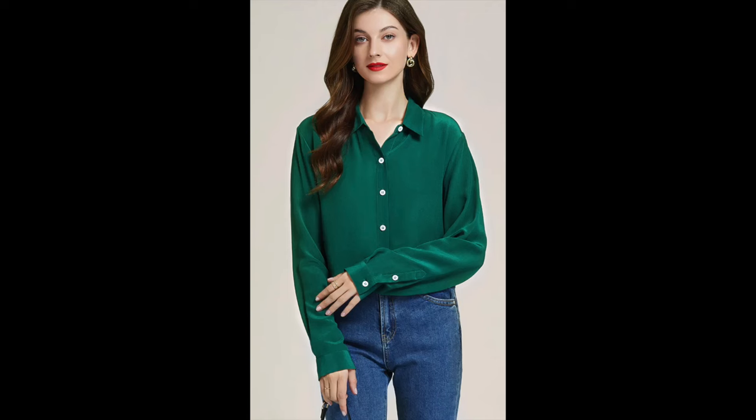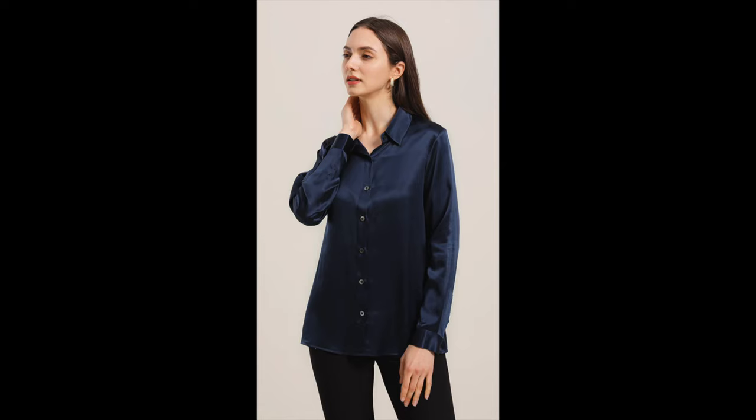Rather than waiting till the absolute last minute and running out and finding something cheap that you really don't like, it's nice to put a little forethought into holiday outfits and get some things that will have you ready when those holiday parties come, even casual ones. I'll be showing these pieces dressed up for formal occasions and in casual variations, because for me it's mostly friends and family — a nice pair of jeans and a wonderful top. A beautiful silk or cashmere piece can upgrade a simple pair of jeans so that you're not just a girl wearing jeans — you're an elegant woman who has grace and style.